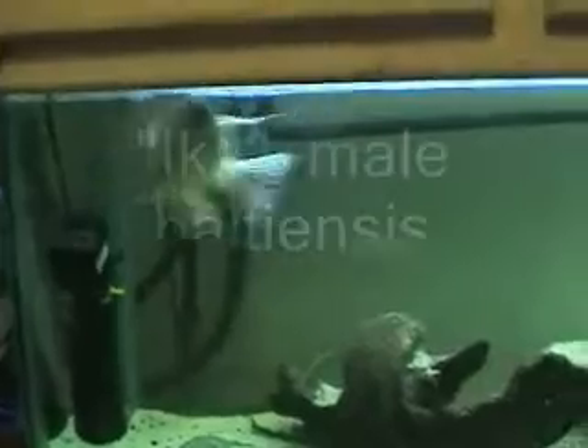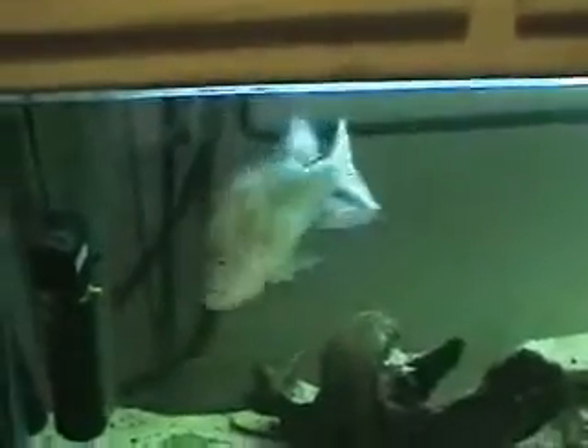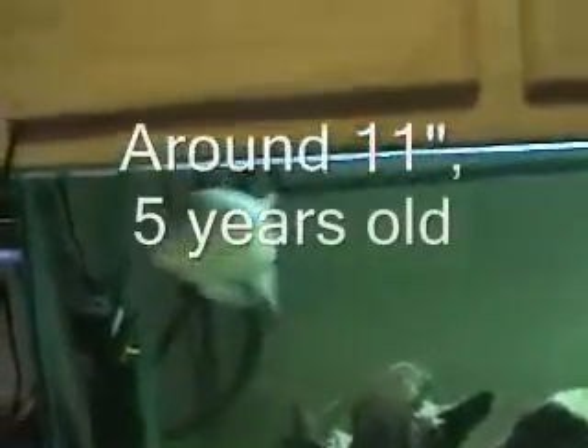Here we have my good buddy Ike, a large male Haitiancis, total length approaching the foot — he's not quite there yet. I just want to show you some of his behavior here.